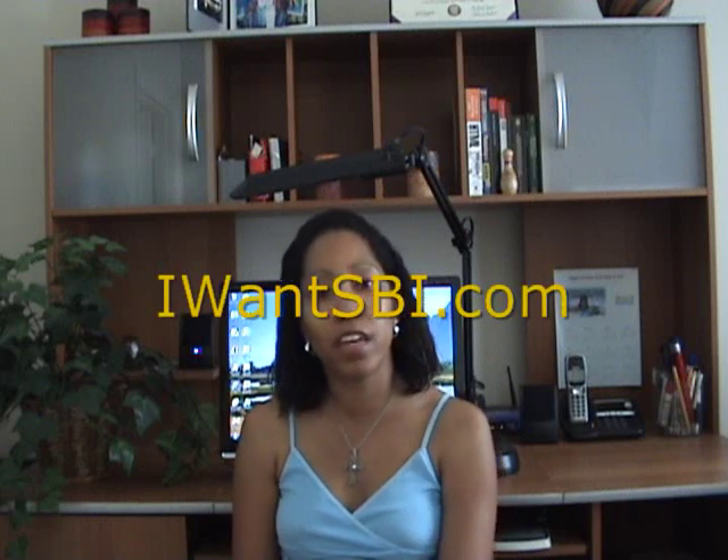The third type of web host is a site called Site Build It. It's what I use to create my site, FlatStomachExercises.com — I've been using it since July of 2005. It's the best kind of host to use if you want to create a website that's going to generate some money. If you want to learn more about Site Build It, you can go to Iwantsbi.com.